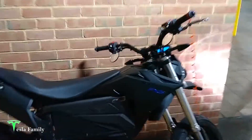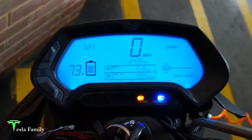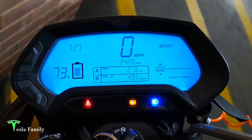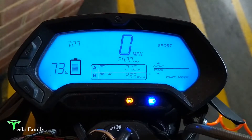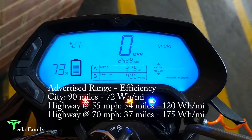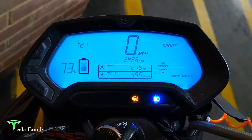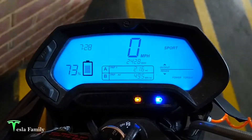Alright, made it to work. I took Route 355, Frederick Road, from Gaithersburg down through Silver Spring where I work. Went from 100% down to 73%, so I used about 27% of the battery. Again, a 6.5 kWh battery. Trip averaged 49.5 Wh per mile at 21.6 miles. On the way home, I'll show you the efficiency and some stats from taking the highway home.